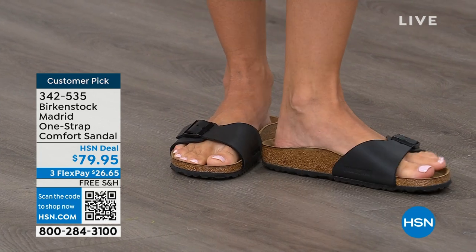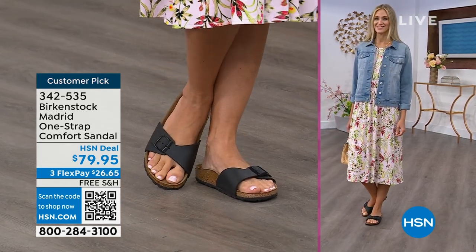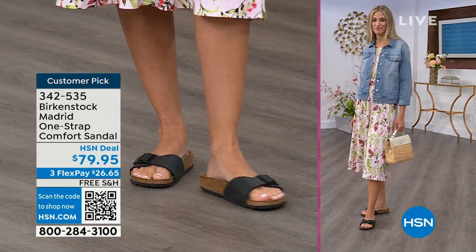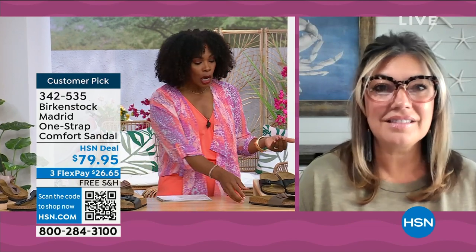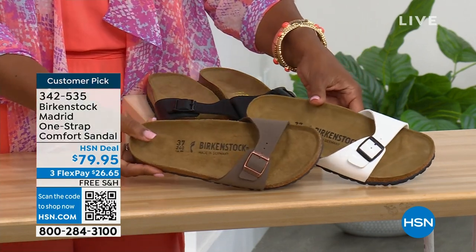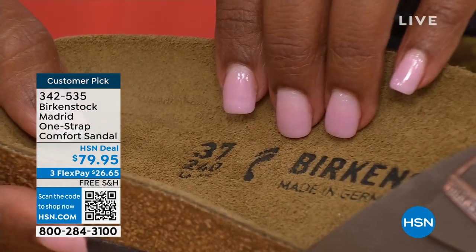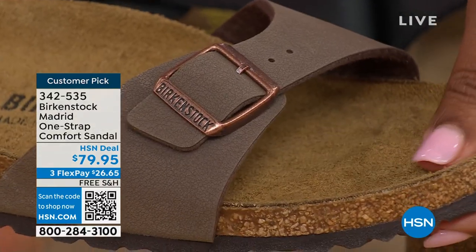If you're not a Birkenstock fan yet, this is a great style to try at a really great price point. Everyone always stops me and asks what I'm wearing — this is the Madrid by Birkenstock, an easy, easy style. There are a lot of imitators out there, but these are the real deal. The reason Birkenstock has been around for all these years and continues to be a favorite is the comfort. When you wear your Birkenstocks, they become your shoe. The shoe contours to your foot and what your foot needs, so of course that's all you want to wear.